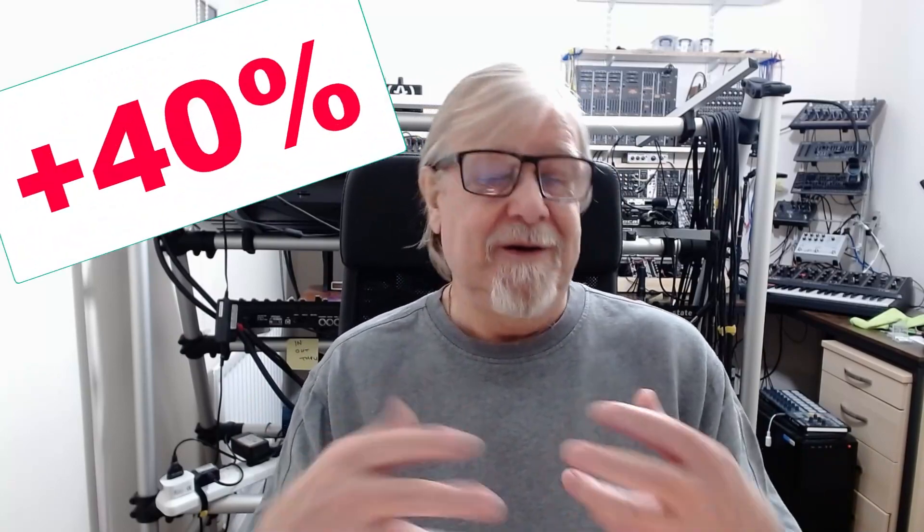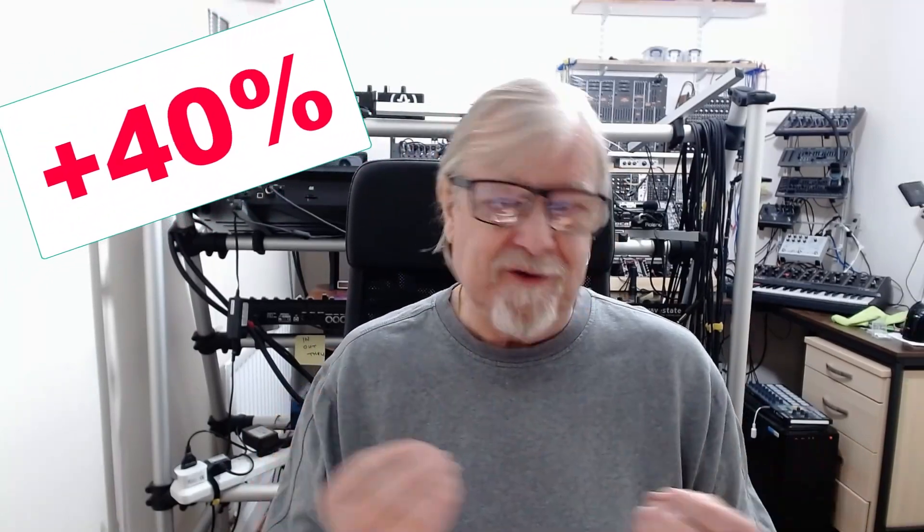When Moog first re-released the Mini Moog in 2016, I believe it cost around $3,500. A few months ago Moog came out and said they were increasing the price of certain synthesizers by up to 40%. Other manufacturers said nothing and just quietly increased their prices, so well done Moog for being upfront about it. The new price of $5,000 is actually just over a 40% increase on the 2016 price.